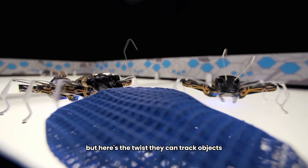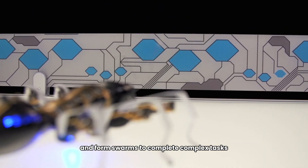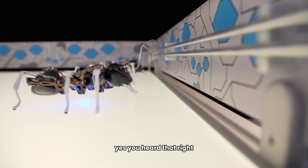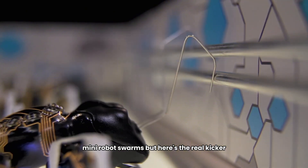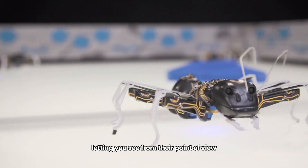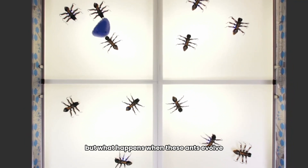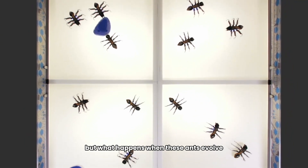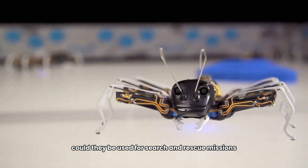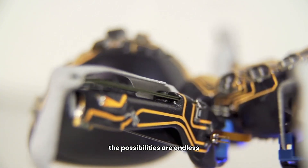These tiny 3D-printed ants have six mechanical legs and can move and collaborate just like real ants. They can track objects, share information, and form swarms to complete complex tasks. They even come with tiny cameras, letting you see from their point of view. Could they be used for search and rescue missions or environmental monitoring? The possibilities are endless.